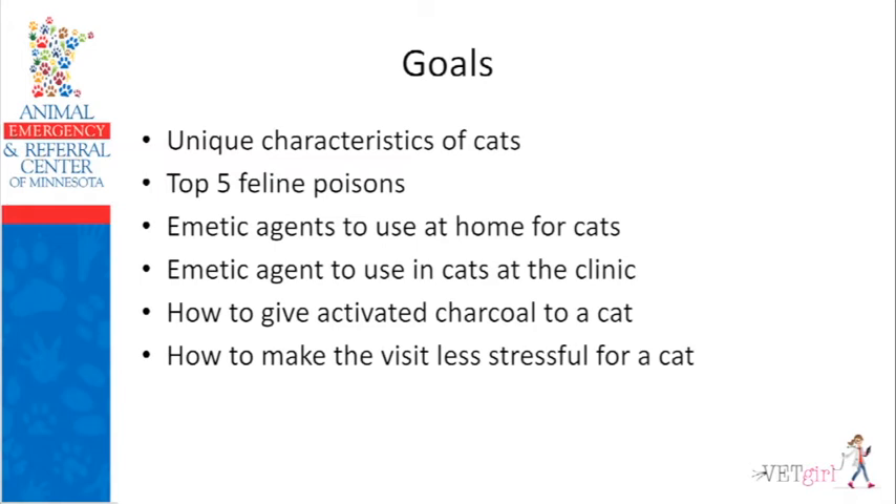I'm going to conclude with how you can make the visit less stressful for your cat patients. Whether or not you're fear-free, I'm going to talk about how to implement this in the poisoned patient.